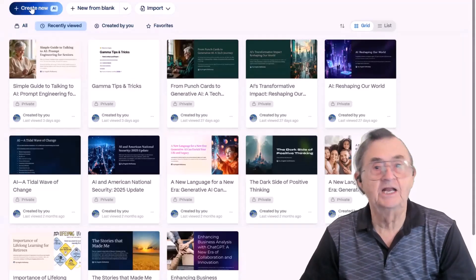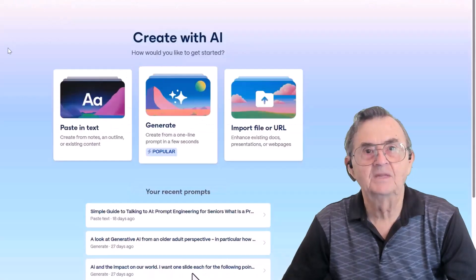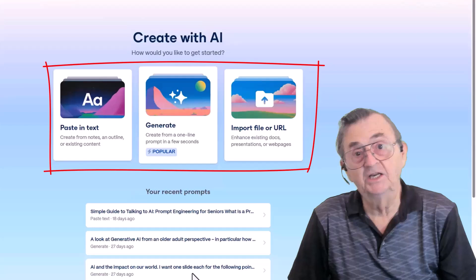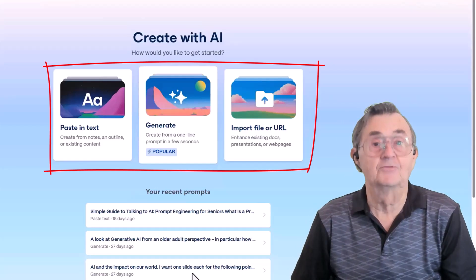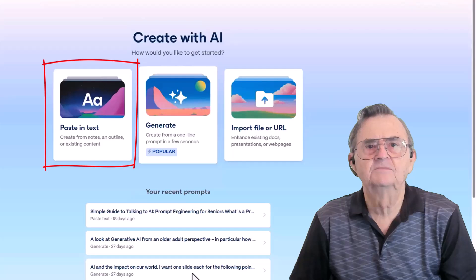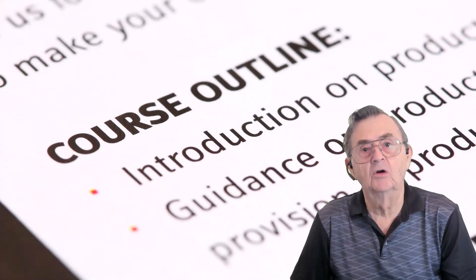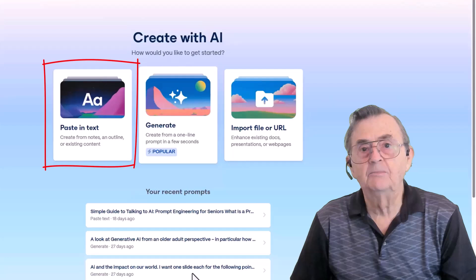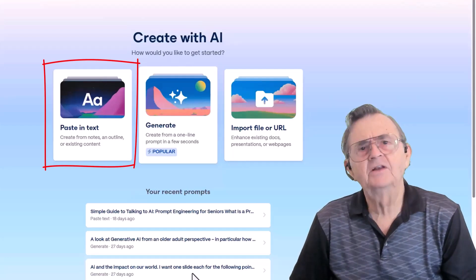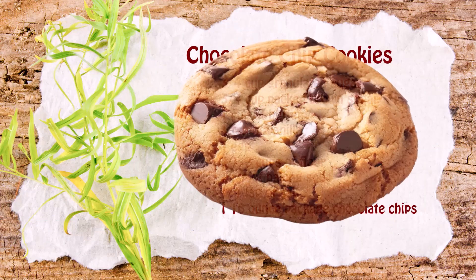Now we're moving into the creative zone. This is where the magic begins — Gamma's AI-powered creation screen. You're greeted with three big choices, and each one is like a different path up the same mountain. The first is Paste in Text. This one's for planners. If you already have an outline or even some rough notes, you can paste them in and let Gamma build slides from that. Think of it as giving Gamma the ingredients for a recipe — it turns them into a full meal.